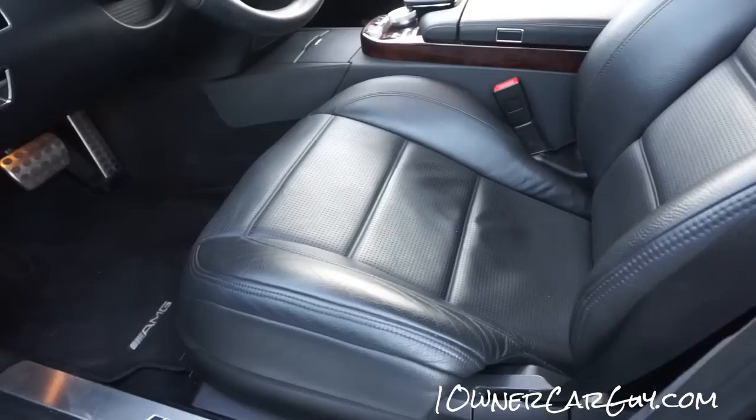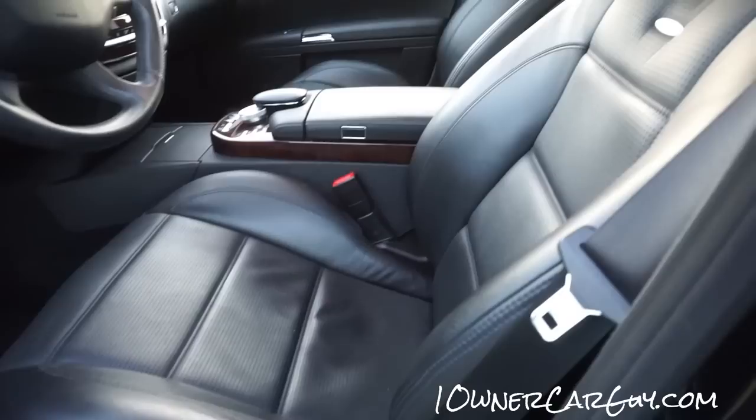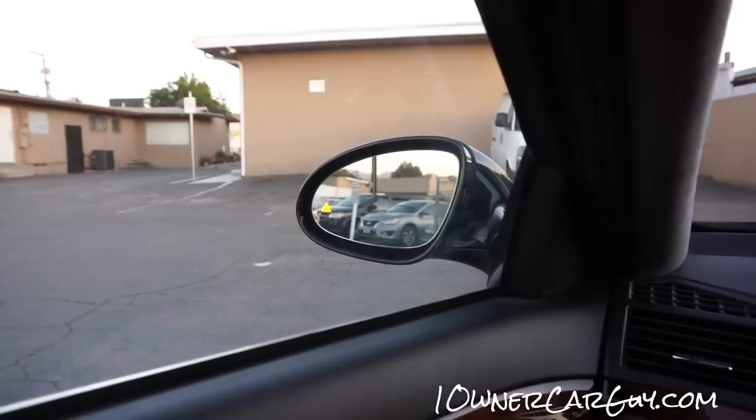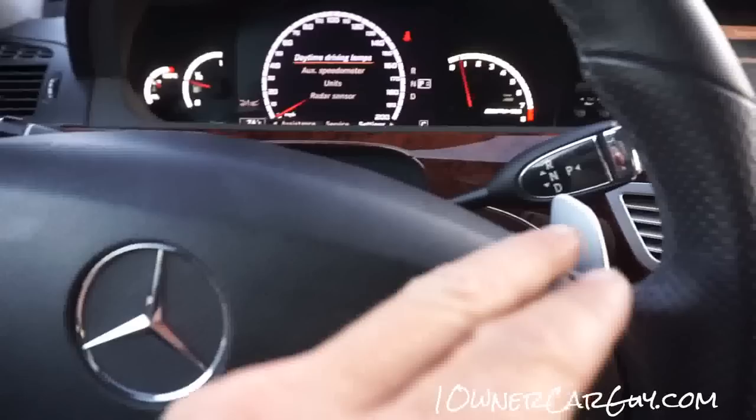Same thing on the other side — it all works. There we go: down, forward, backward, recline, unrecline, headrest — it's all here. Starting it up — starts right up. You can see the indicators in the mirror. Testing the mirror adjustment: left side out, in, down, up — it works.